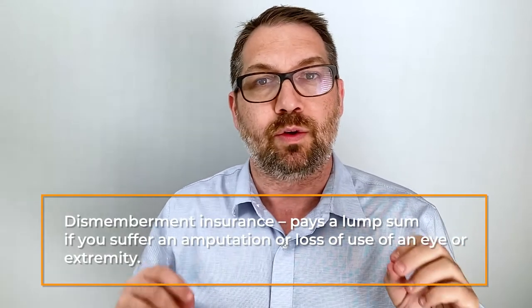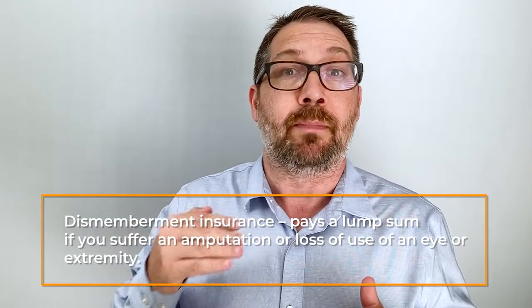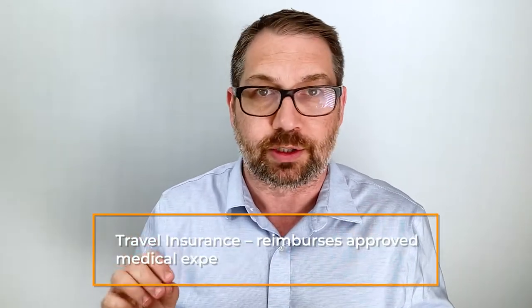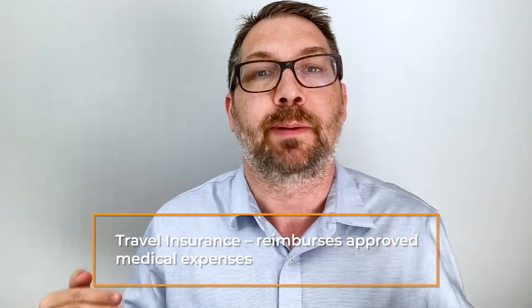There's also dismemberment coverage — a type of coverage where if you lose an arm, finger, toe, or eye, a certain amount of money is paid out. It's similar to critical illness but not quite the same, and you'll usually see this with group plans though sometimes privately. And last is travel insurance, which covers medical expenses incurred abroad when traveling out of the country. It's not technically disability insurance but is within the same realm.